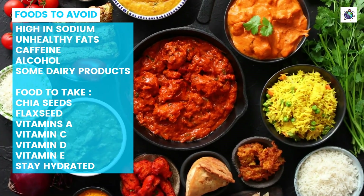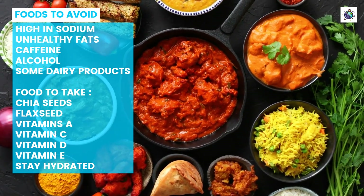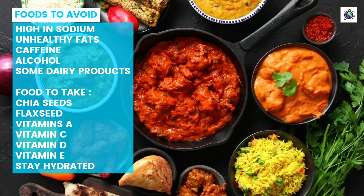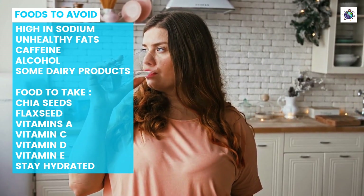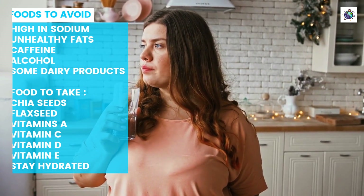In conclusion, avoiding certain foods while focusing on consuming nutrient-dense options rich in vitamins A, C, and D will provide a significant boost in reducing the symptoms of dry eyes. Overall, a balanced diet along with lifestyle changes like staying hydrated will help you manage this condition effectively while keeping your eyes healthy for years to come.